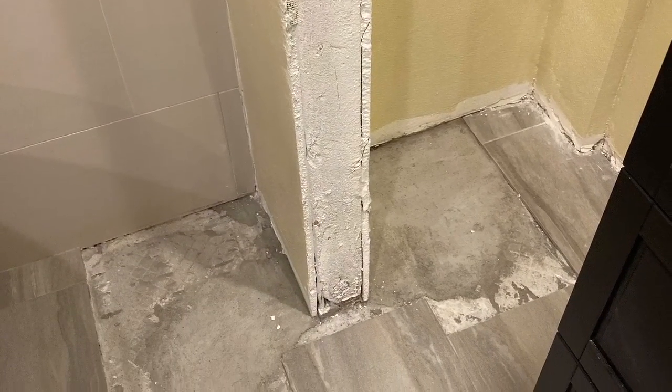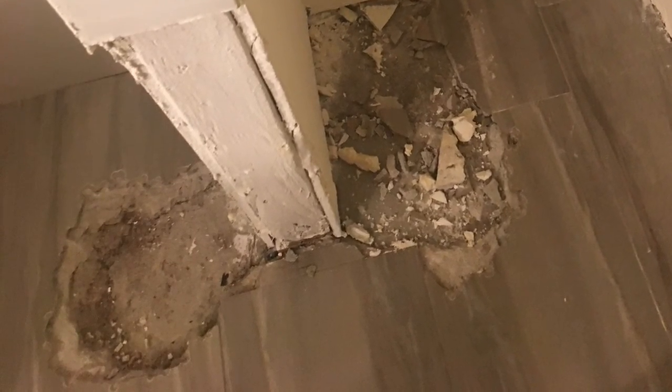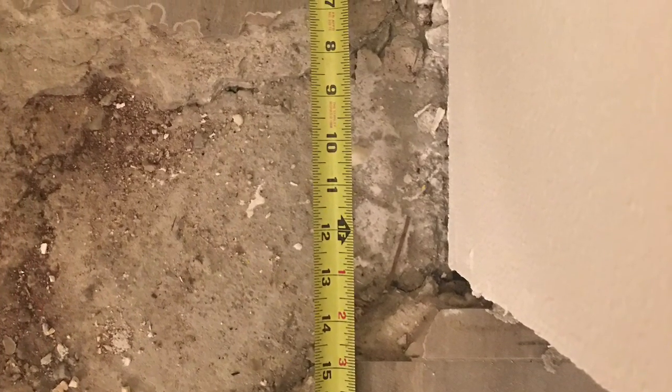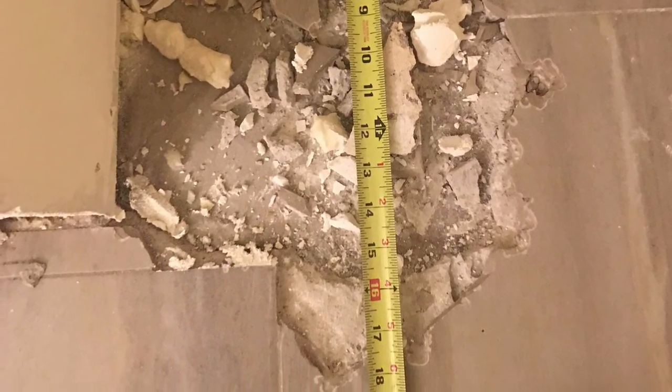This is an example of faux finishing a piece of white tile to match existing tile. My clients went through a serious flood, which they had to move out of their home into a hotel.